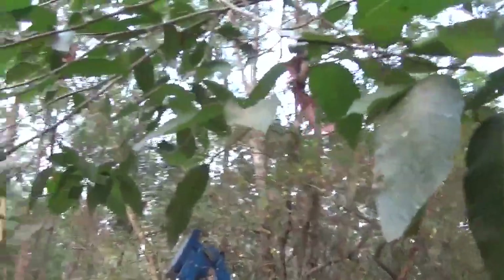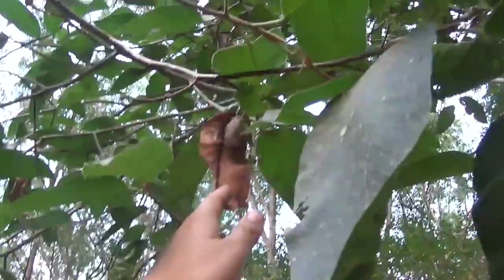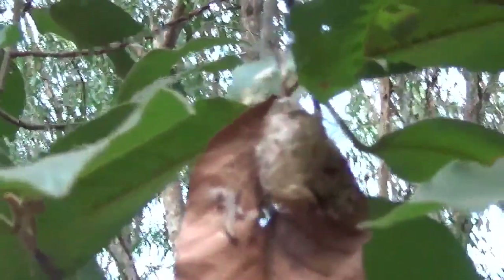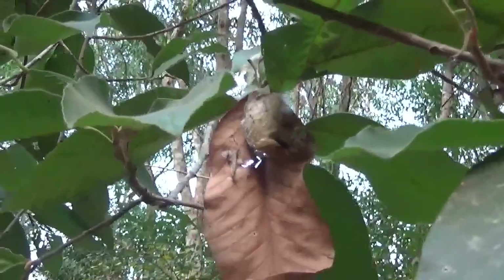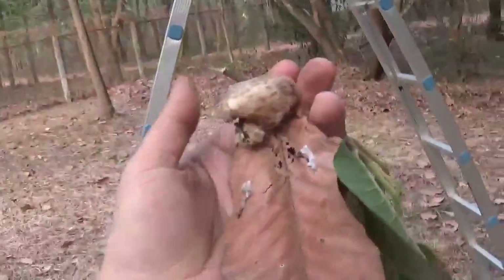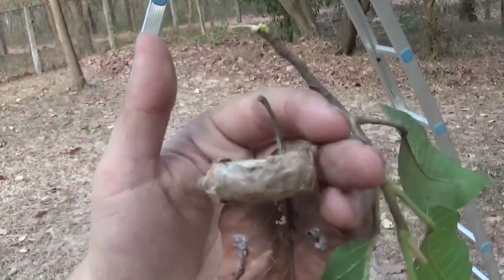Here we have one example of a cocoon. This one is empty, but you'll see that it's resting on a dead leaf. The reason is because before the caterpillars pupate, they chew a part of the stem of the leaf that they wish to spin a cocoon upon. So the leaf dies and dries out completely.